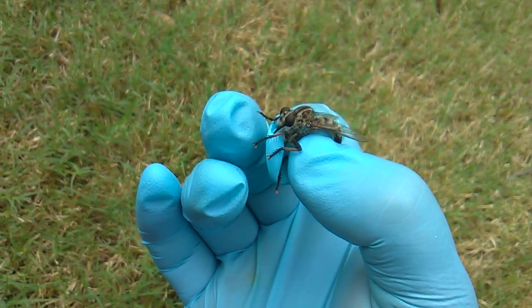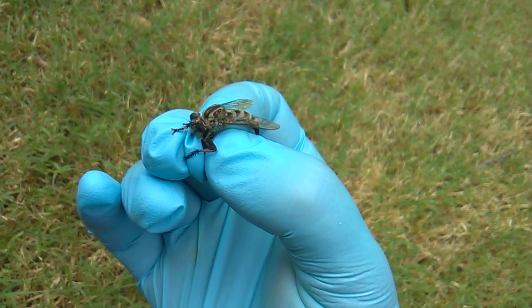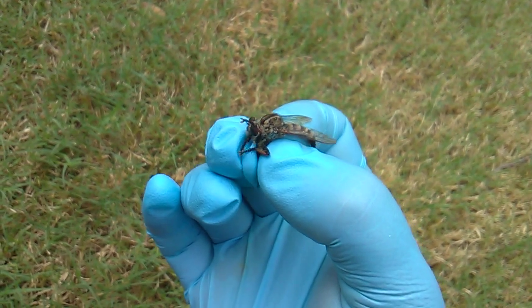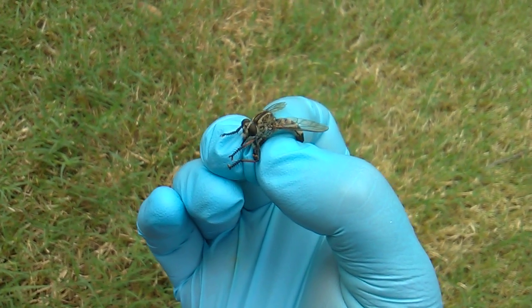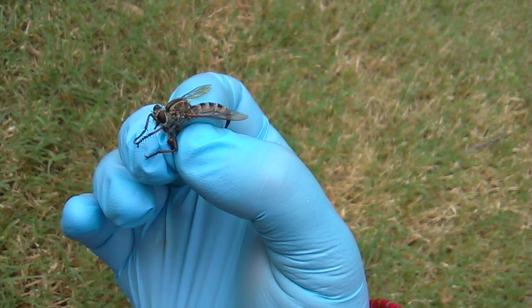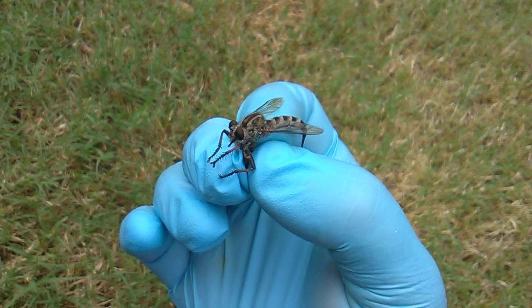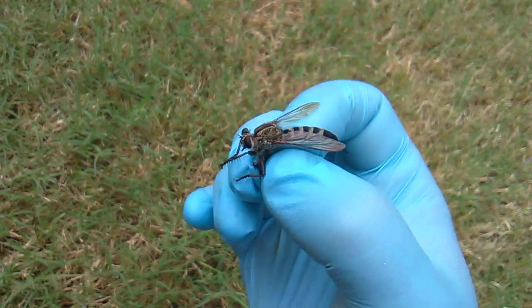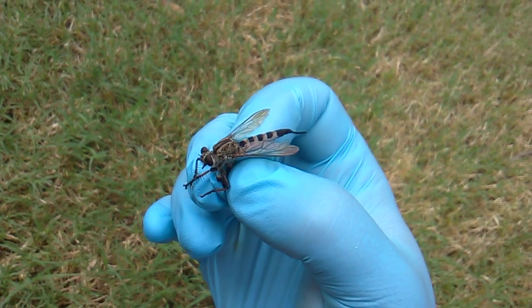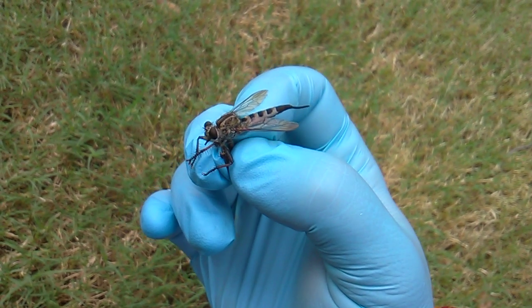See this mouthpiece here? That's a piercing proboscis which can just pierce right into bugs, other insects. They love to eat bees, flies, butterflies, dragonflies, and beetles. They'll inject them with a toxic saliva to paralyze them, then just suck out all their buggy juice.